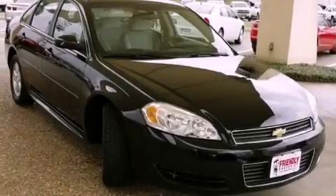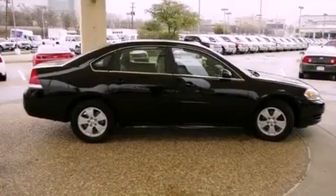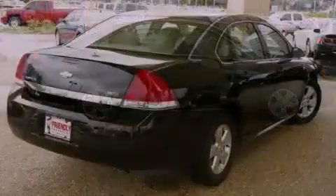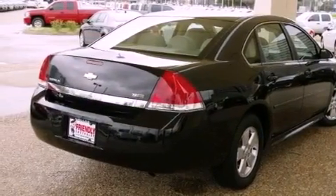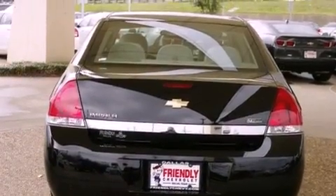Features include a low tire pressure indicator, traction control and stability control systems, cruise control, a passenger side vanity mirror, an anti-lock braking system, side impact airbags, latch-ready child seat anchors, air conditioning, and a keyless entry system.